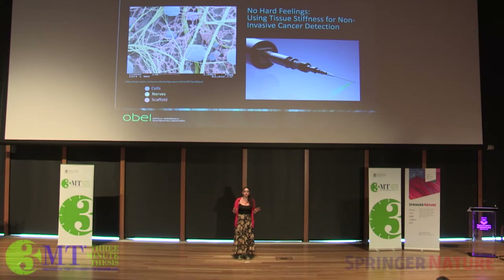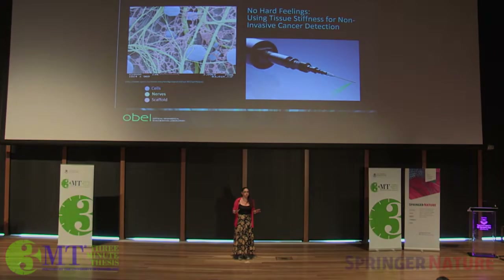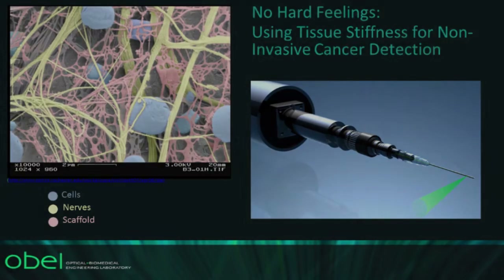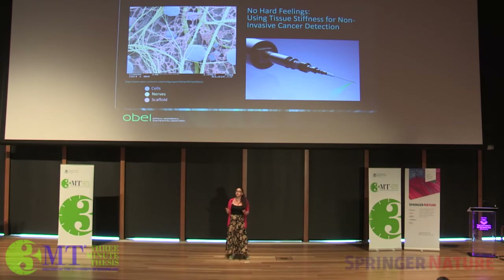Cells in your body are like construction workers building an apartment building. They construct and grow on a fibrous scaffold, shown here in pink, that's very similar to the scaffold used to support a building during construction.